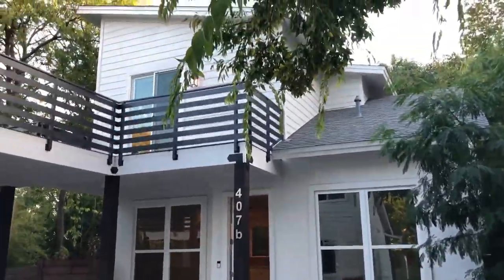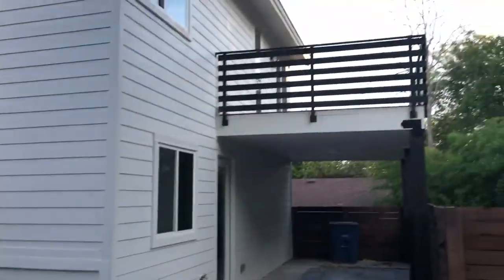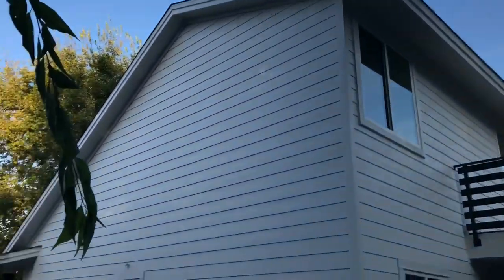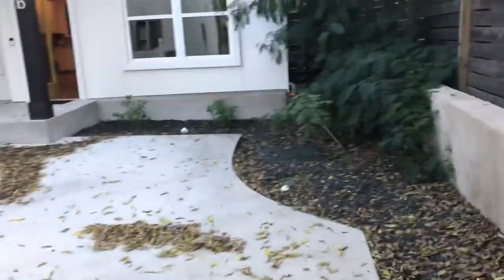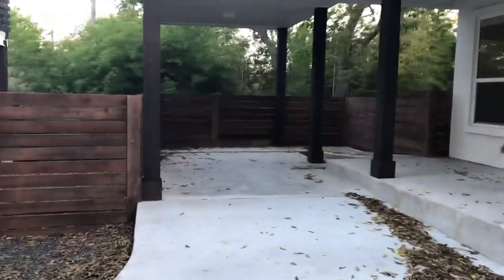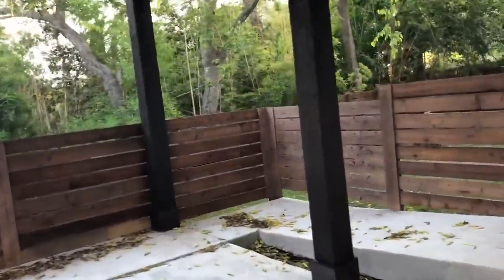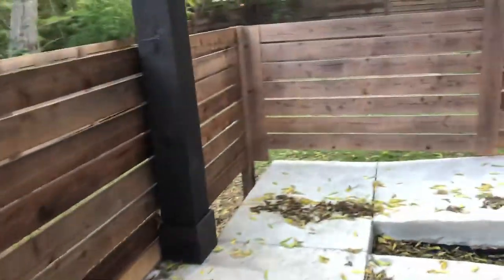407 Post Road, Unit B. B is in the back — this is Unit A in the front. The pictures are deceptive in that they make it seem like this will fit a huge vehicle. It will definitely fit a Ford F-150, just a little tighter than it looks in the pictures.